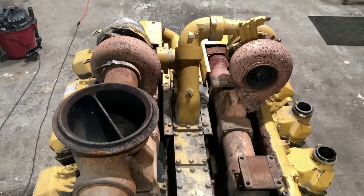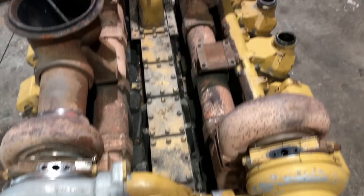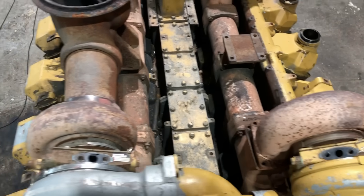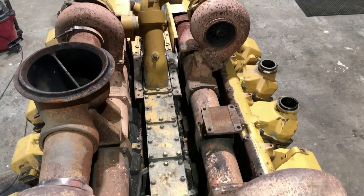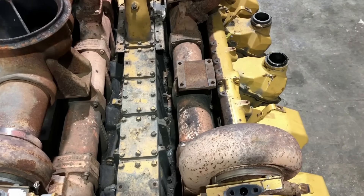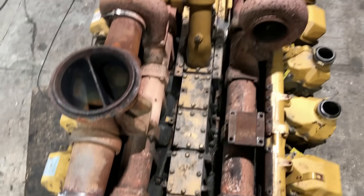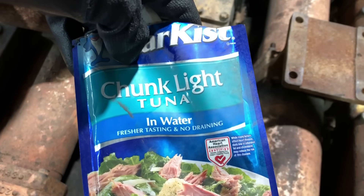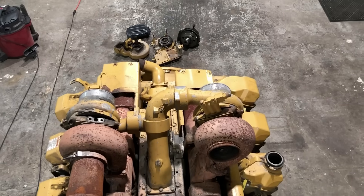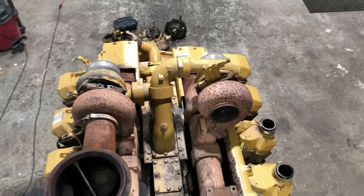I'll work my way down to the block deck — pull the turbos off, then the exhaust manifolds and intake manifolds, and from there it'll be time to start pulling the tops off the heads, pulling the guts out of them, then the cylinder heads, and so on. I've got quite a ways to go but I'm probably about six hours into this right now.